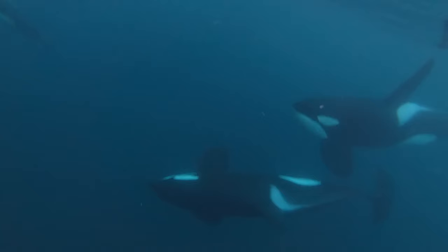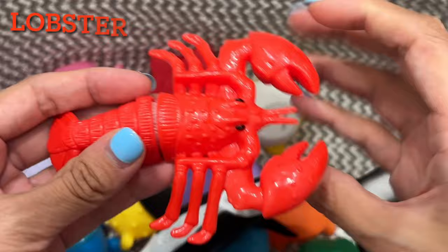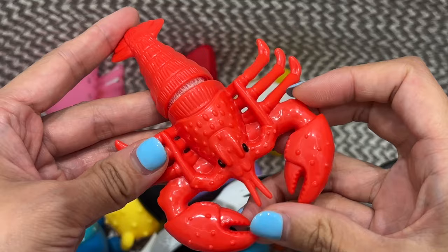Hickory dickory dock, the mouse ran up the clock. Lobster. This lobster is red. Hickory dickory dock. Tick tock, tick tock.